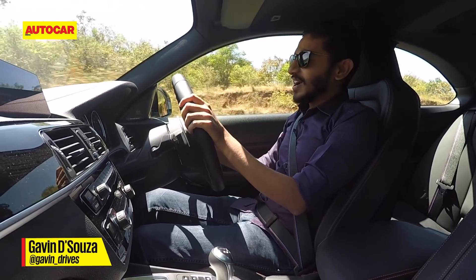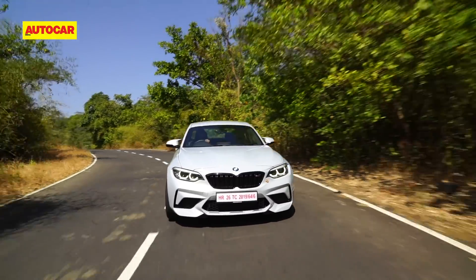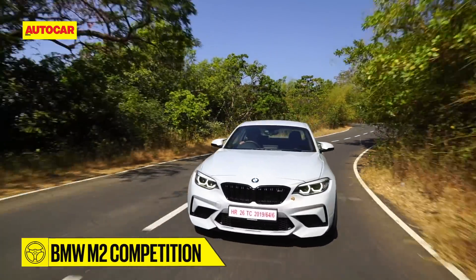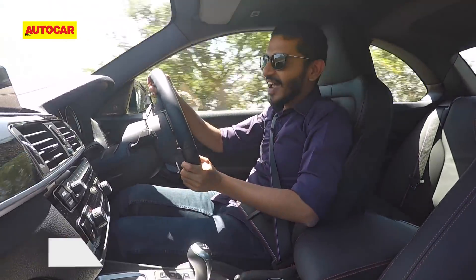Welcome ladies and gentlemen, to a car that I have been itching to drive for the longest time — it's the BMW M2 Competition, and well, it's just a riot.